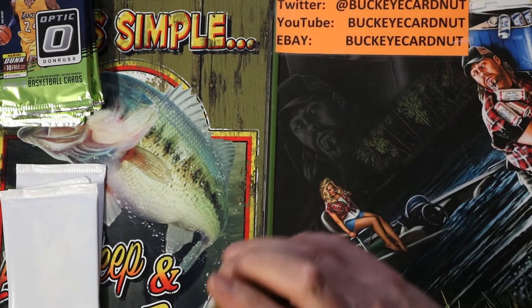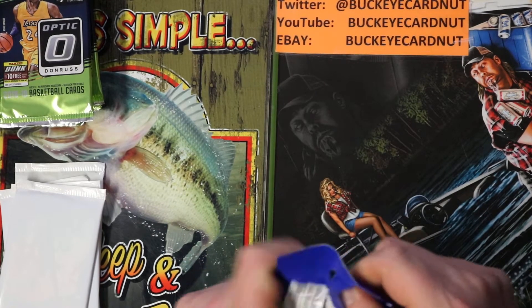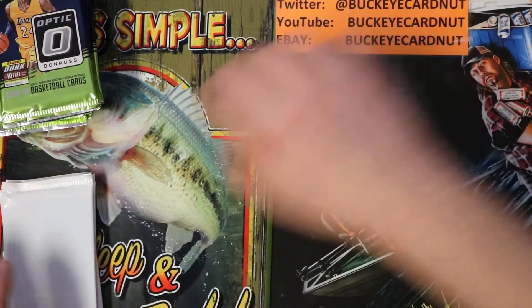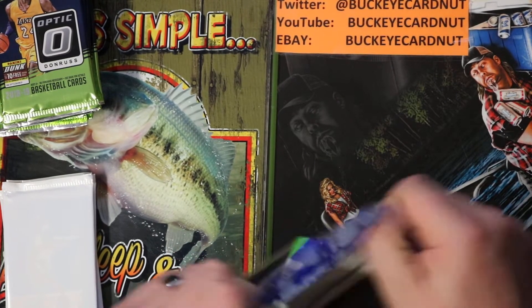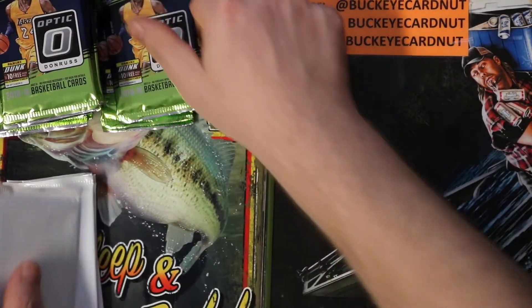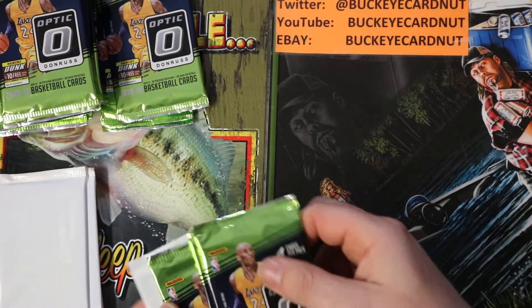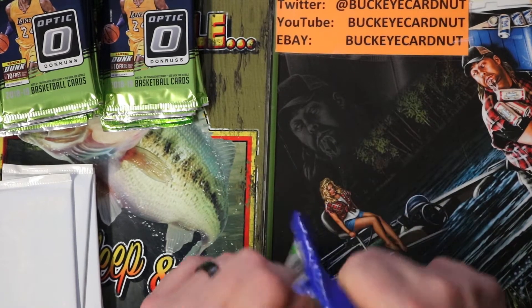I'm hoping to hit a Luka or something. An Optic Silver would be sweet, or a Michael Porter Jr. — I think that kid's going to be really good. Miles Bridges wouldn't be bad either. Collin Sexton Silver — he plays for my Cavs. Any of those guys would work for me. I like the Silvers just as well as the Blue Velocities. Kanini Points would also be a good thing.